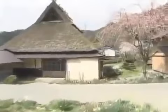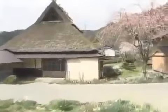On this edition of Begin Japanology, we explore these folk houses, which keep alive the charm and nostalgia of traditional life in Japan.